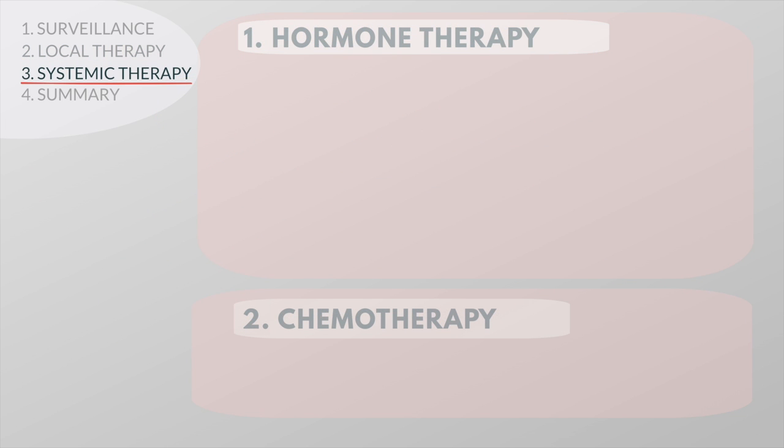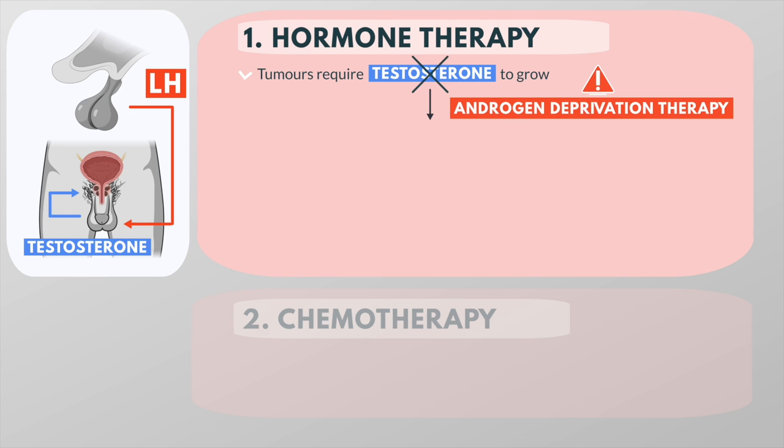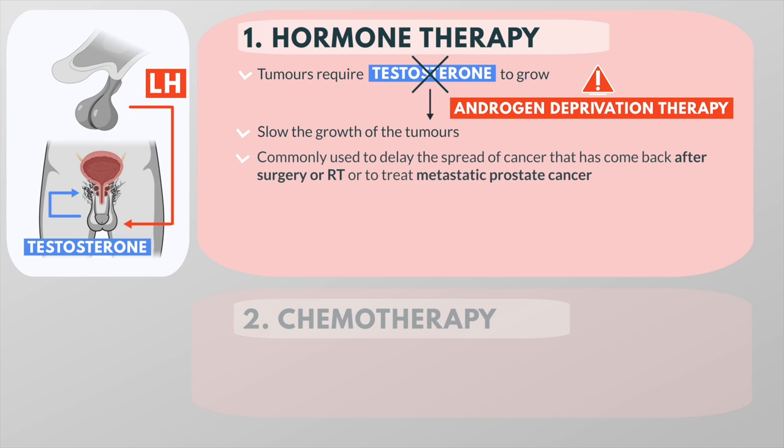If cancer has spread beyond the prostate gland, a cure is unlikely. In these cases, hormone therapy and chemotherapy aimed at limiting tumor growth are usually given. Because most prostate cancers require testosterone to grow or spread, treatments that block the effects of this hormone can slow the growth of tumors. Hormonal therapy is commonly used to delay the spread of cancer that has come back after surgery or radiation therapy, or to treat widespread metastatic prostate cancer.